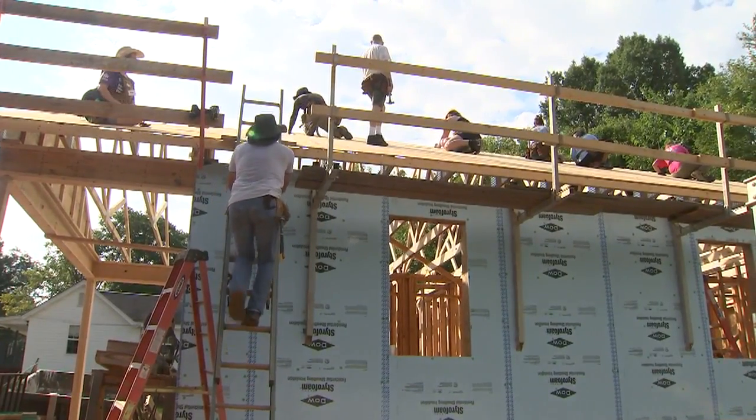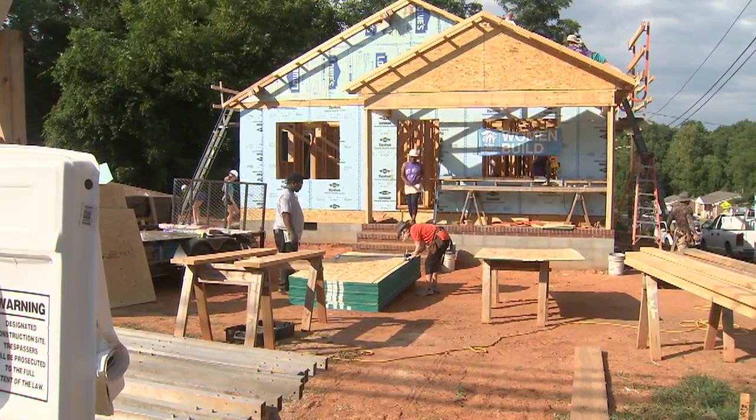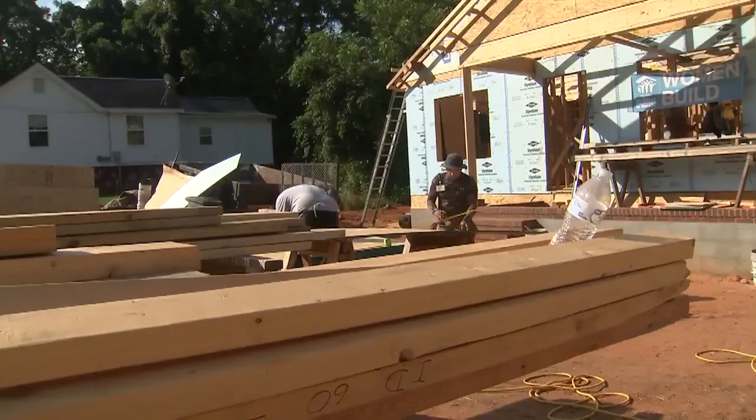The couple buying the home have been renting an apartment for the past 13 years and are eager to move into their home. They're also making a down payment with labor — homeowners are here building their own homes, working 400 hours of sweat equity.